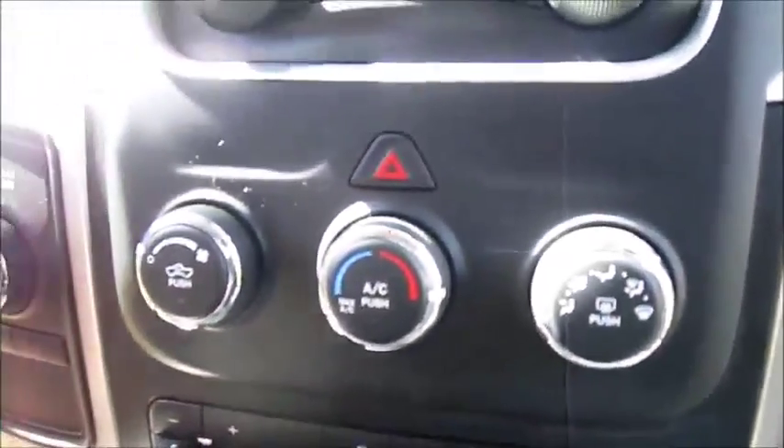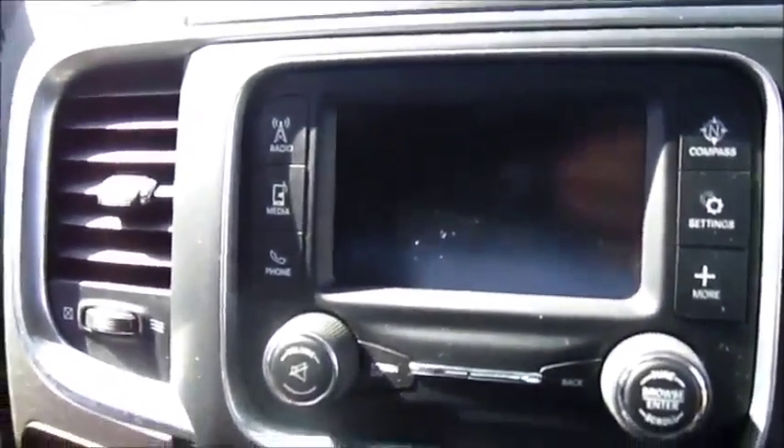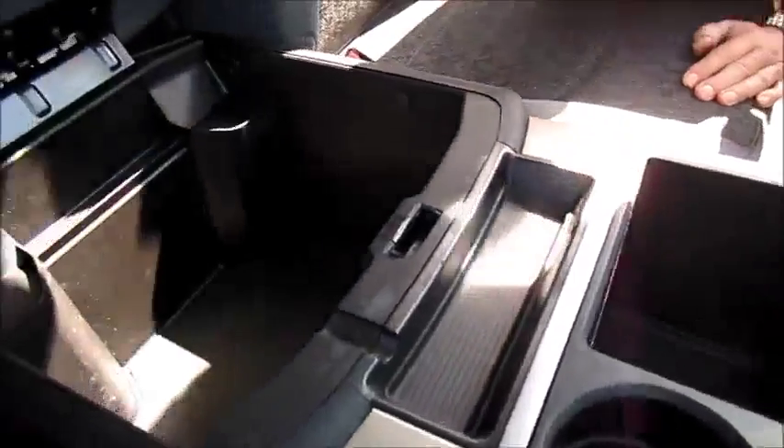It has manual heat and air conditioning, with SiriusXM satellite radio and Uconnect capability to hook up your cell phones. There's a big center console with a media center, a USB charging port for cell phones, plus a USB port and an auxiliary port for iPods and other devices. It also has generous storage in the center console area.